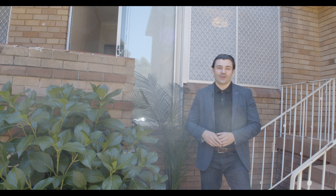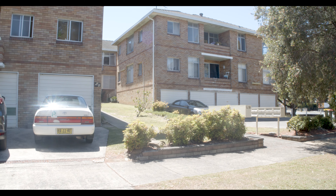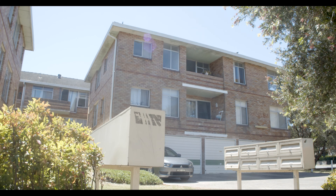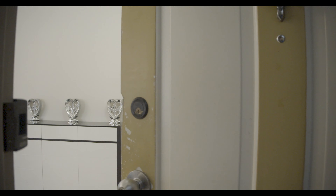Hello again, it's Stefan Bujak from Prestige Property Group. Today we're on the corner of Harrow Road and Monomith Street in Bexley, bringing to you this super affordable two bedroom unit. It's got an awesome floor plan and an ultra convenient ground floor location.